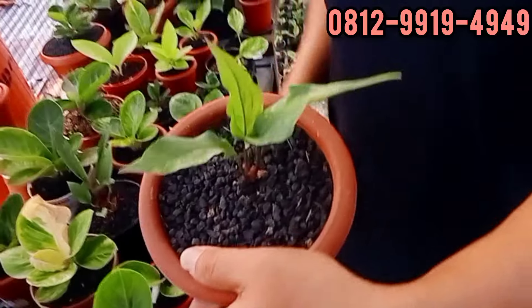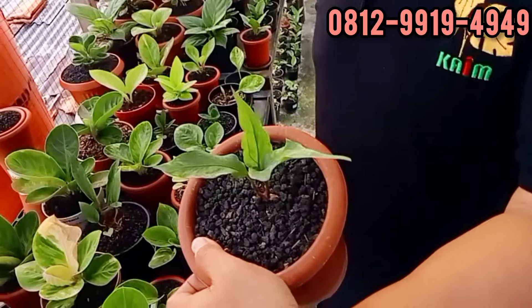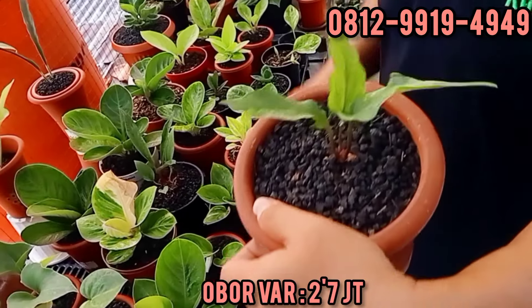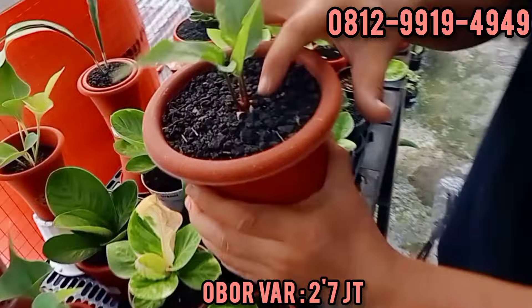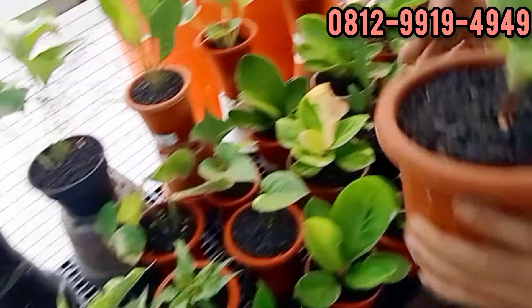Oberfar, merahnya. Berapa? Ada varigata ya teman-teman. Mungkin kalau di dataran tinggi bisa jadi pink. Ini di 2,7. Bonggolnya gede. Cuma di belah 2.